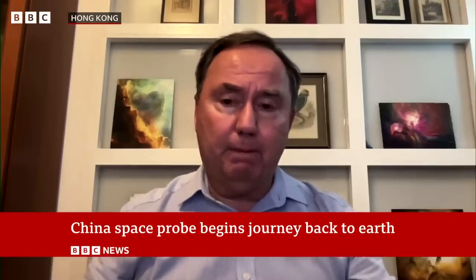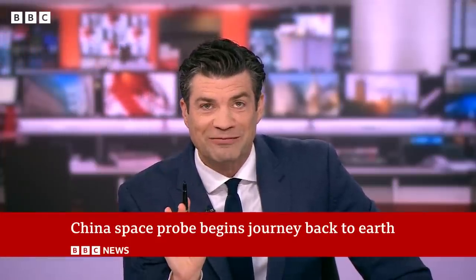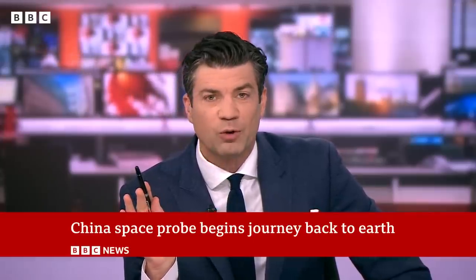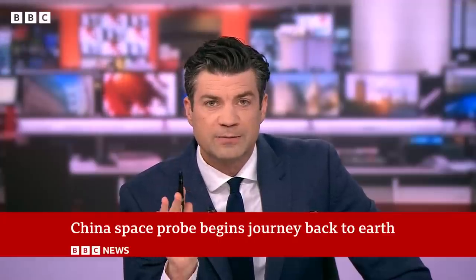And what does all this — acknowledging the caveats that it's not safely back yet — but if we presume that it does all go swimmingly, what does this do for the country's space endeavours?